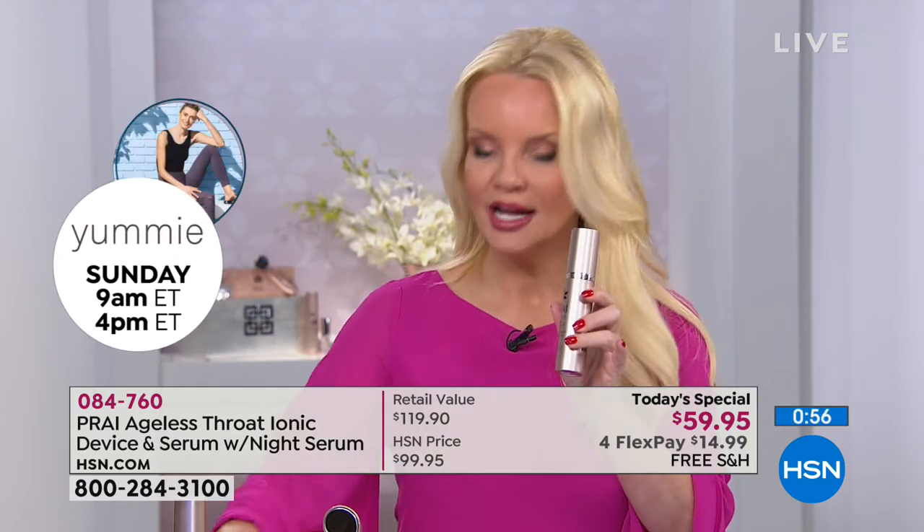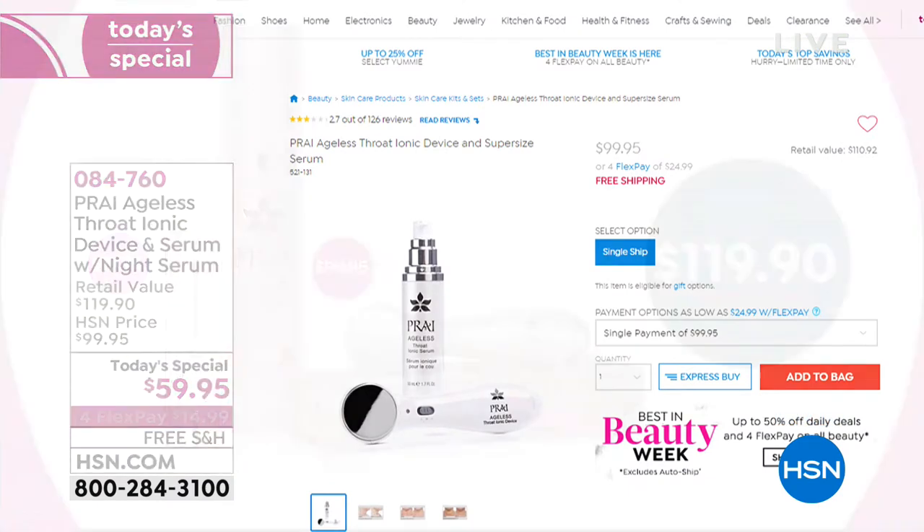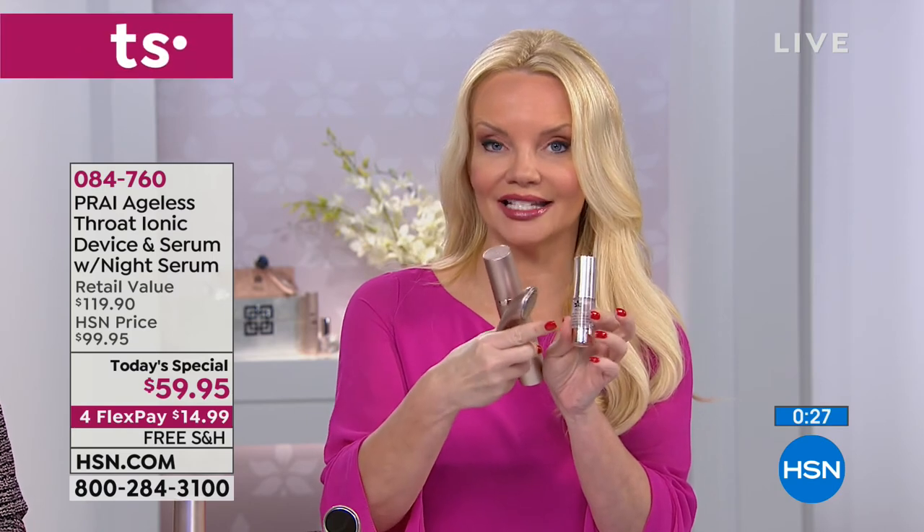You're getting this supersize serum along with it — this isn't the regular size, here's our regular size, and this is the supersize. These two alone — the latest generation tool and supersize serum — are $99. We give you the $20 brand new rose gold night serum included as well. You could pay $99 for just the tool and the serum, but today instead of $119, you're getting a $120 value home for $14.99.